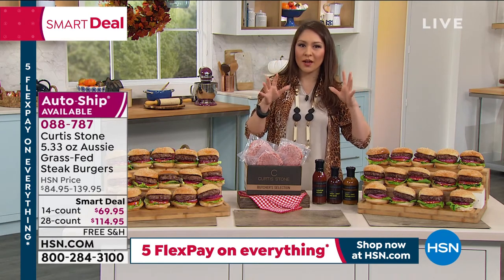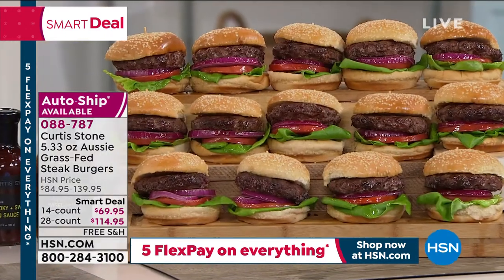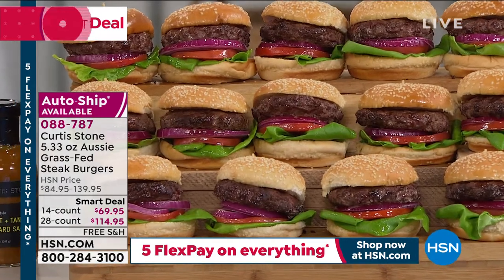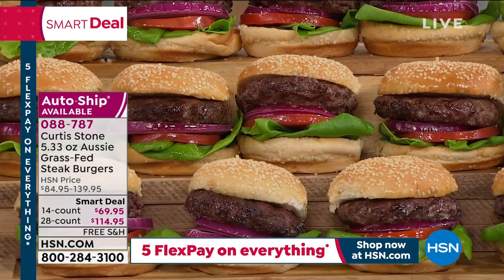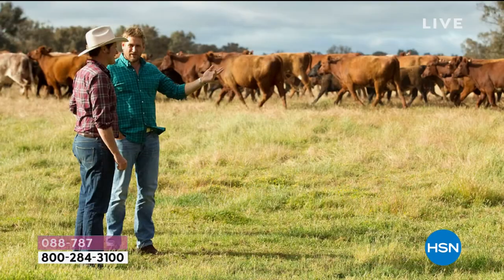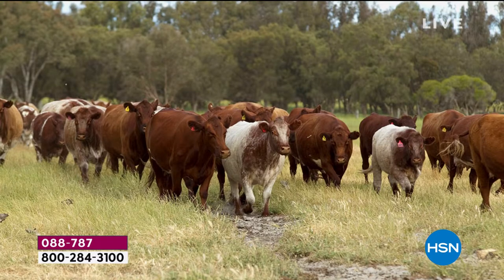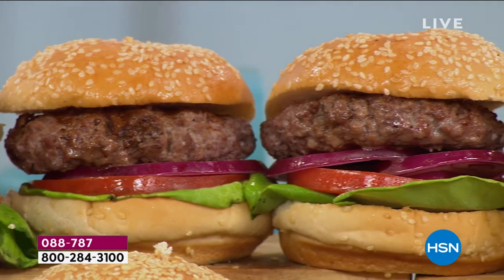When we say grass-fed steak burgers — Australia is known around the world for their beef. It is free range, no antibiotics, no steroids, no growth-promoting hormones, no artificial additives, and it's a butcher's blend of sirloin, brisket, and chuck beef. You get the taste from the chuck, the tenderness from the brisket, and that amazing texture from the sirloin.